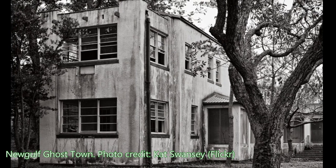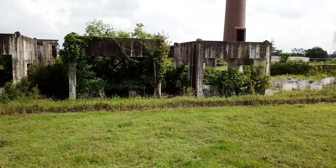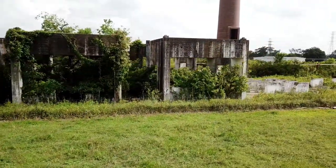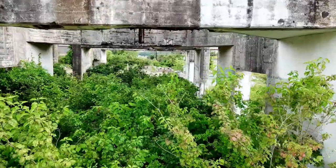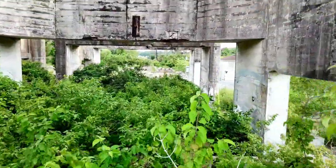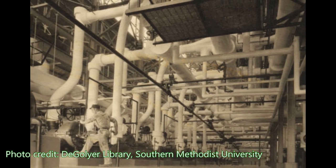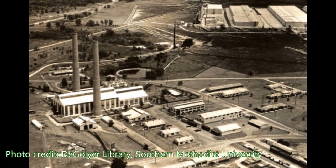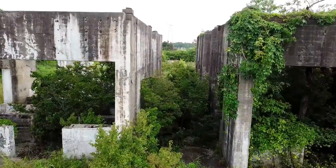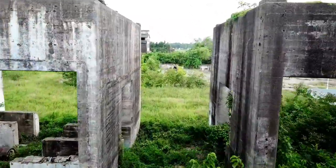The Texas Gulf Sulphur Company also extracted sulfur from sour gas — that is, natural gas containing hydrogen sulfide. Toxic and commercially unusable, this sour gas was usually burned by production companies. However, in 1941, Texas Gulf Sulphur and other companies, at the government's request, developed an experimental method to convert the hydrogen sulfide into free sulfur. The gas purification or desulfurization plant in New Gulf pioneered the first large-scale sulfur production from this source.